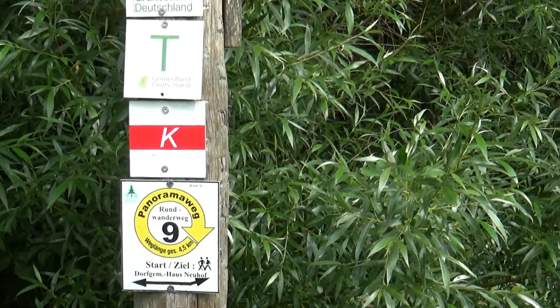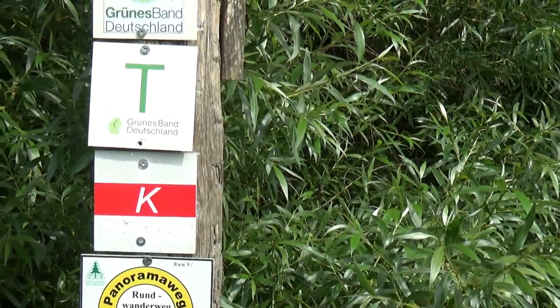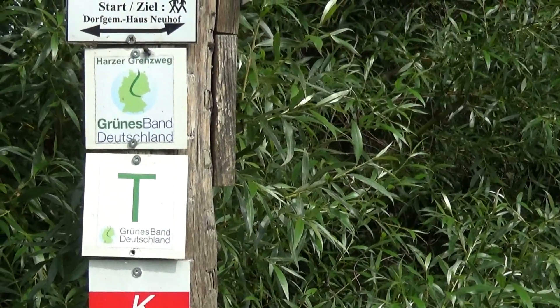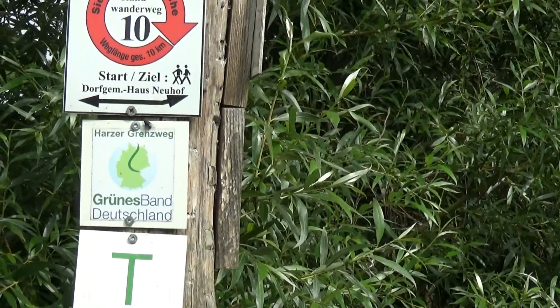Hier treffen sich schon einige Wege. Der Karstwanderweg ist natürlich auch hier im Süden dabei. Dann haben wir das Grüne Band Deutschland, das komplett einer ehemaligen deutsch-deutschen Grenze entlangführt, durch ganz Deutschland. Und da schon ein Hinweis auf den Harzer Grenzweg.